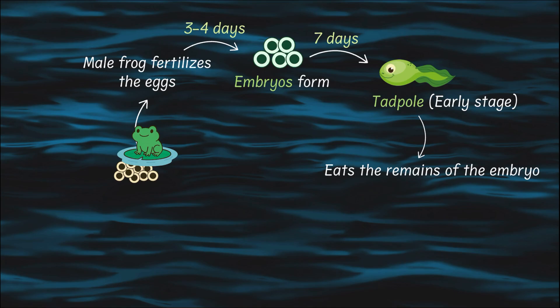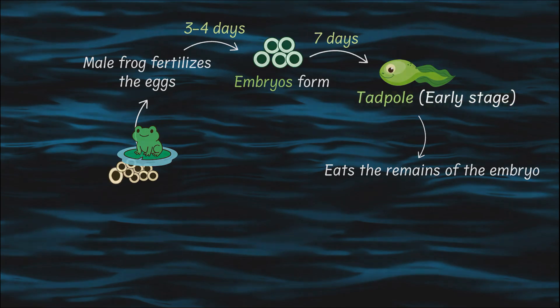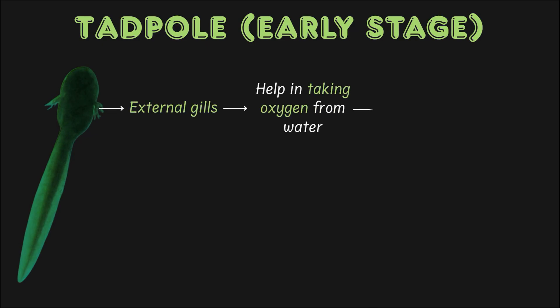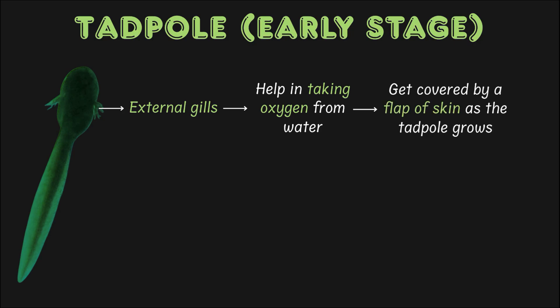Freshly hatched tadpoles eat what remains of their embryos, which nourishes them for their rapid growth. If you look closely at a tadpole, you would see these structures. Though they look like arms from a distance, they aren't — they are external gills, the respiratory organ of tadpoles, which they need to take in oxygen from the water. As the tadpole grows, their gills are covered by a flap of skin, but they don't entirely disappear until the tadpole becomes a fully grown adult.